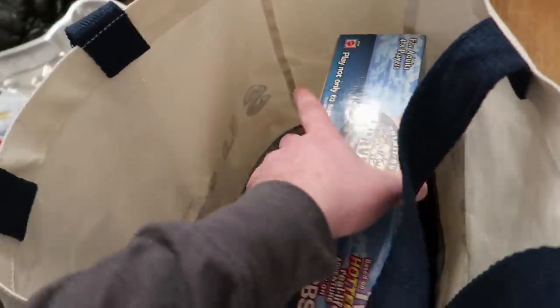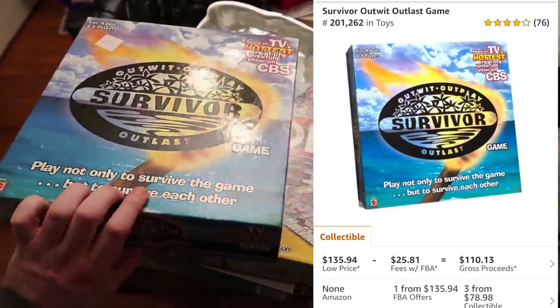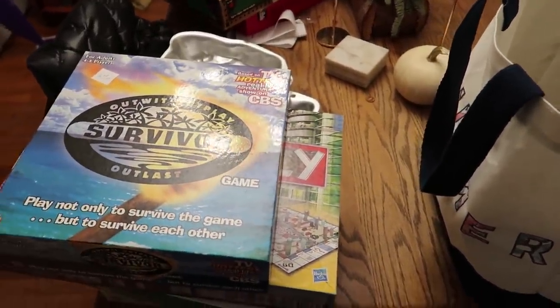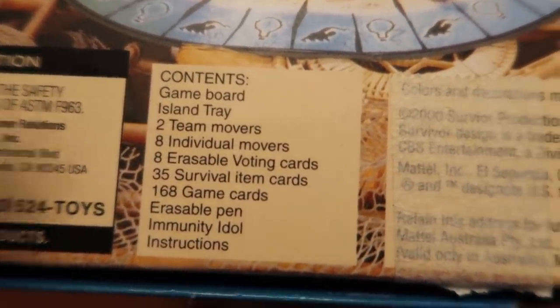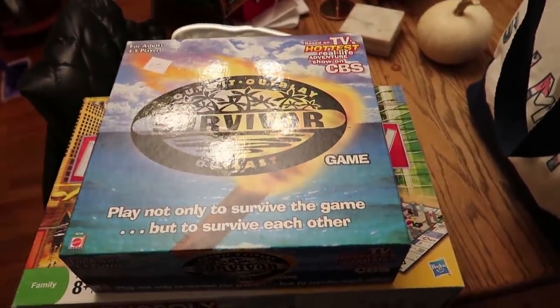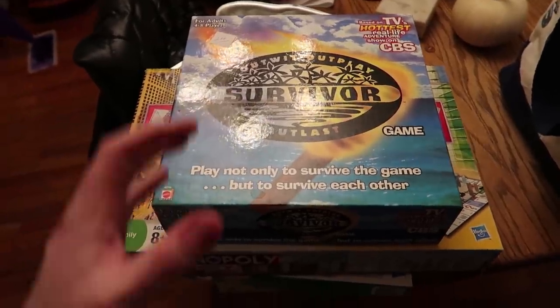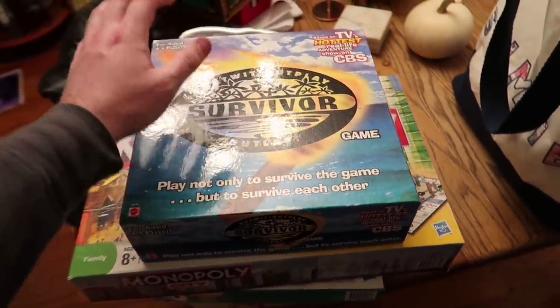The last game really surprised me. I've seen this Survivor game often over the years and never picked it up because it wasn't worth it before, but now it's selling for like $80. There are a lot of pieces to count — 168 game cards, 35 item cards, 8 movers, 8 cards, and a few other pieces. The 168 cards take a while, and sometimes cards get stuck together so you have to count twice to double check.